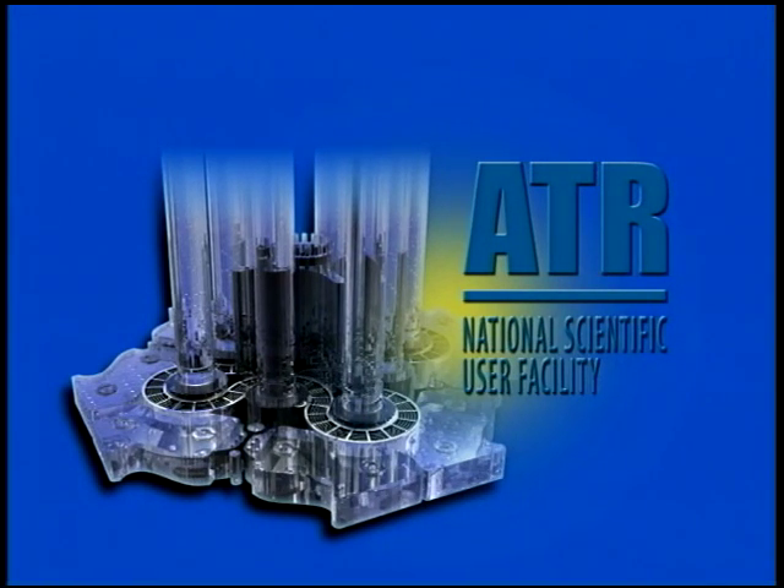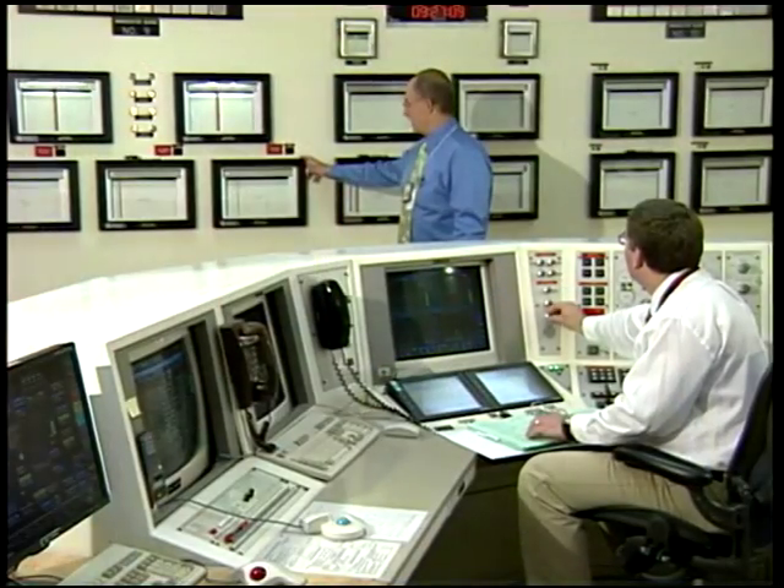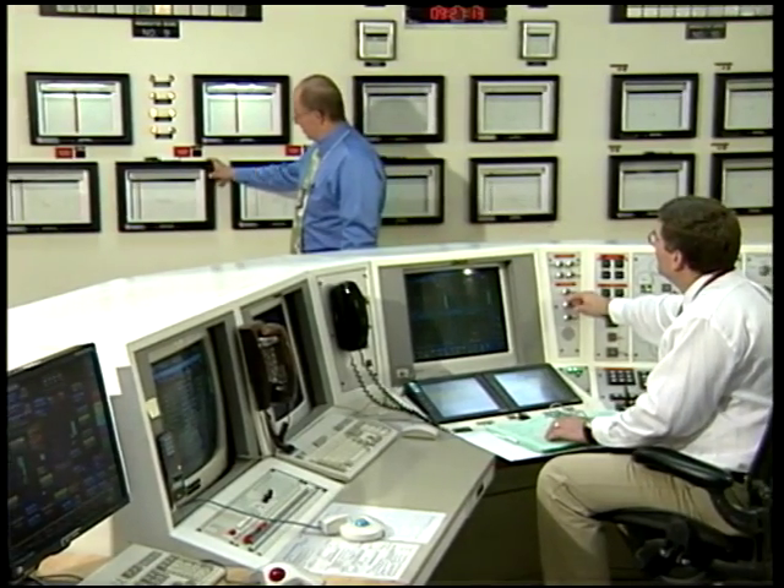Our main customer right now is the United States Nuclear Navy. They are doing a considerable amount of testing here to keep the fleet in service safely, better than any other Navy in the world can do it. We've also had customers from South Africa, South Korea, Canada, the UK, and France — they've all come here to place experiments in the reactor. Since the spring of 2007, the Advanced Test Reactor has been designated a National Scientific User Facility, allowing universities and colleges that may not have the funding to get experiments in the reactor to bring their experiments here with costs covered by the Department of Energy. It will expand the knowledge base for all nuclear research across the country.